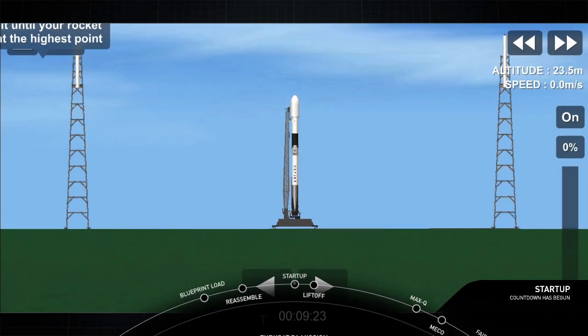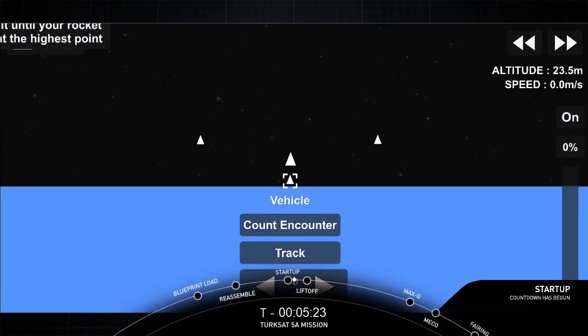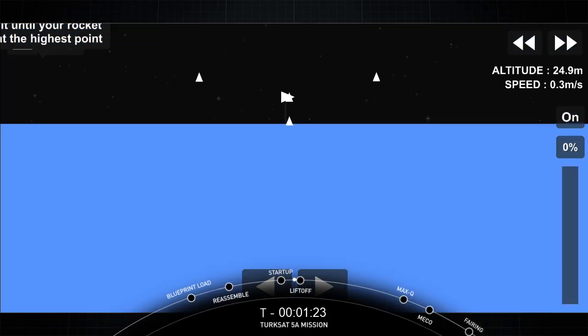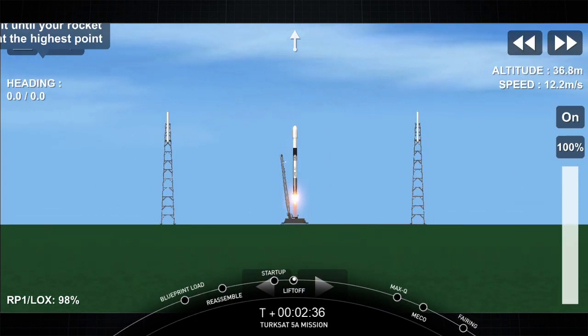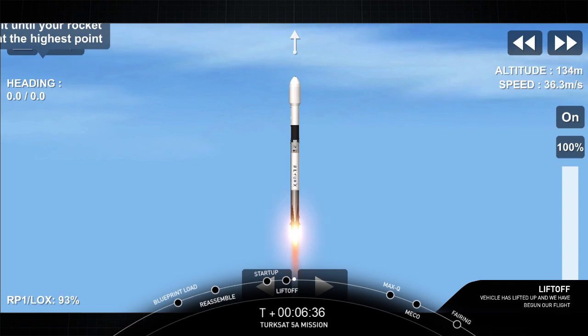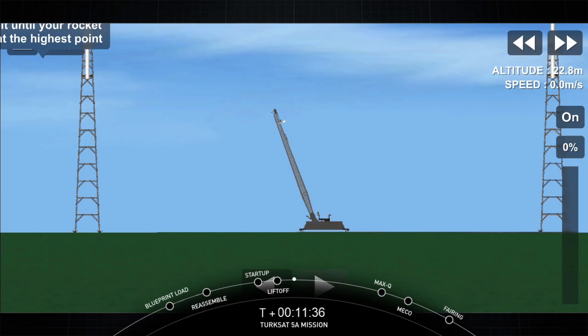10, 9, 8, 7, 6, 5, 4, 3, 2, 1. Ignition. Camera pressure is nominal. Vehicle is pitching downrange.